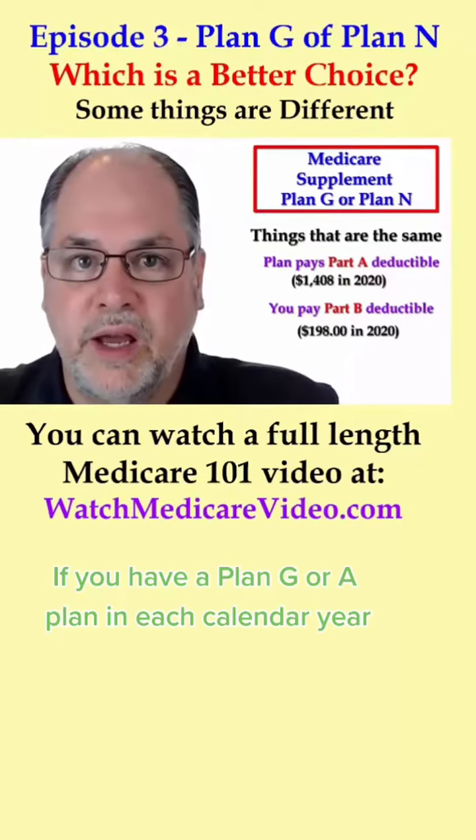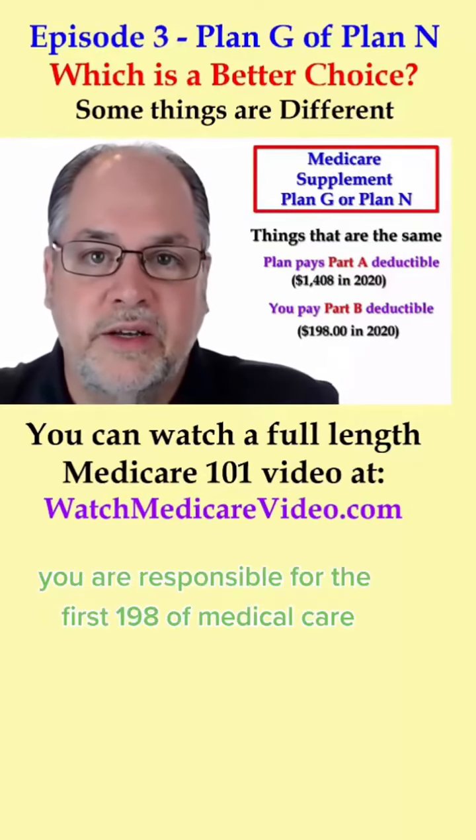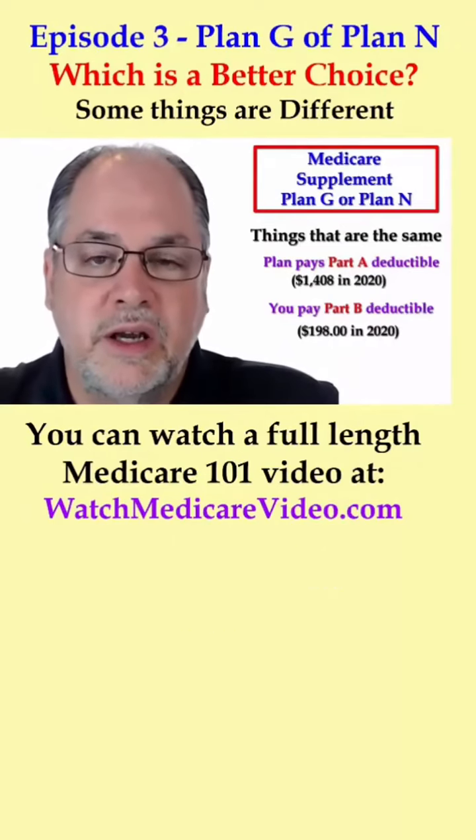If you have a Plan G or a Plan N, each calendar year you are responsible for the first $198 of medical care that is not a stay in the hospital.